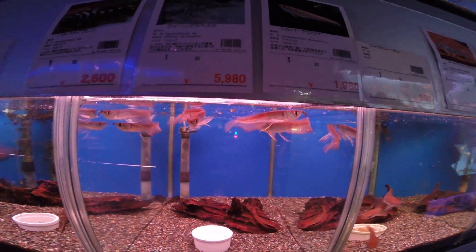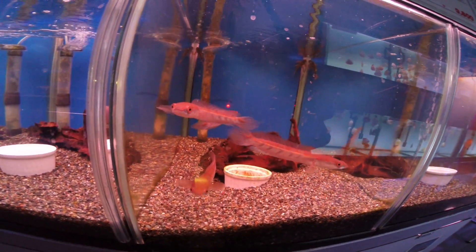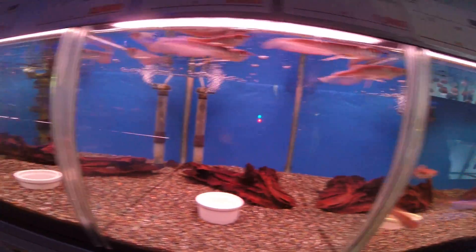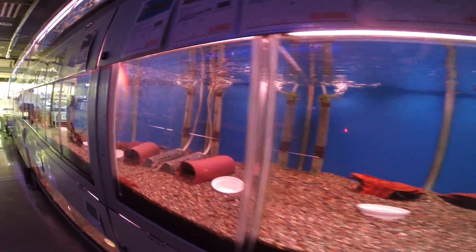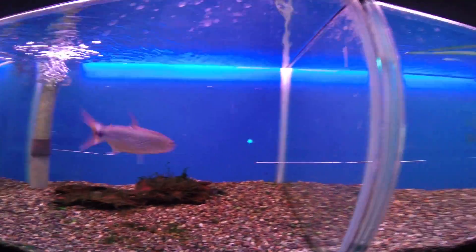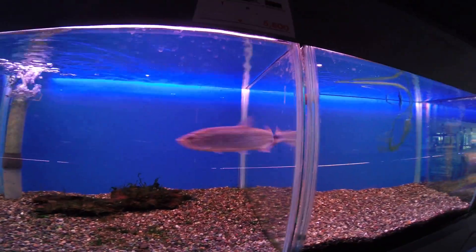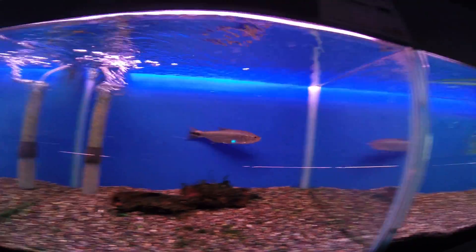Look at this guy — Big Predator! Only $20.